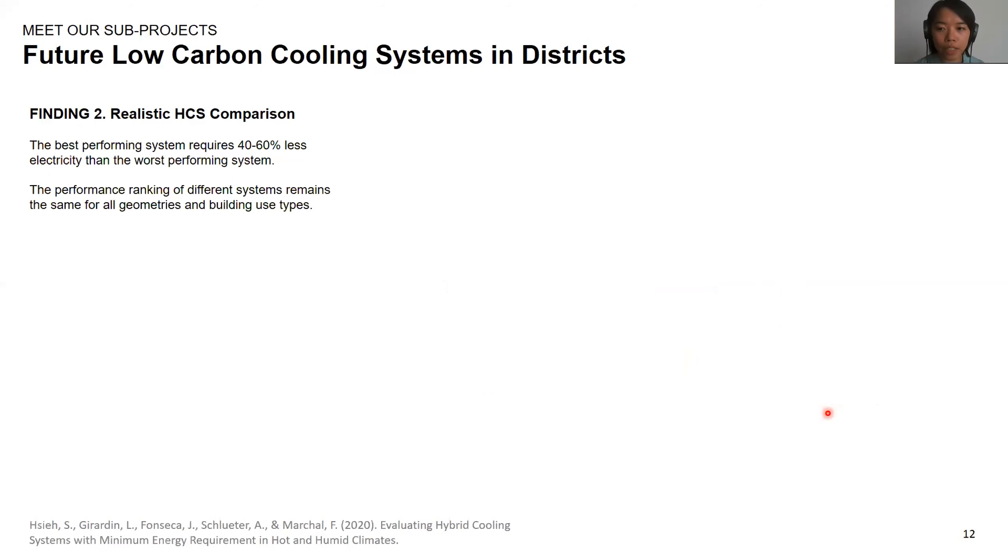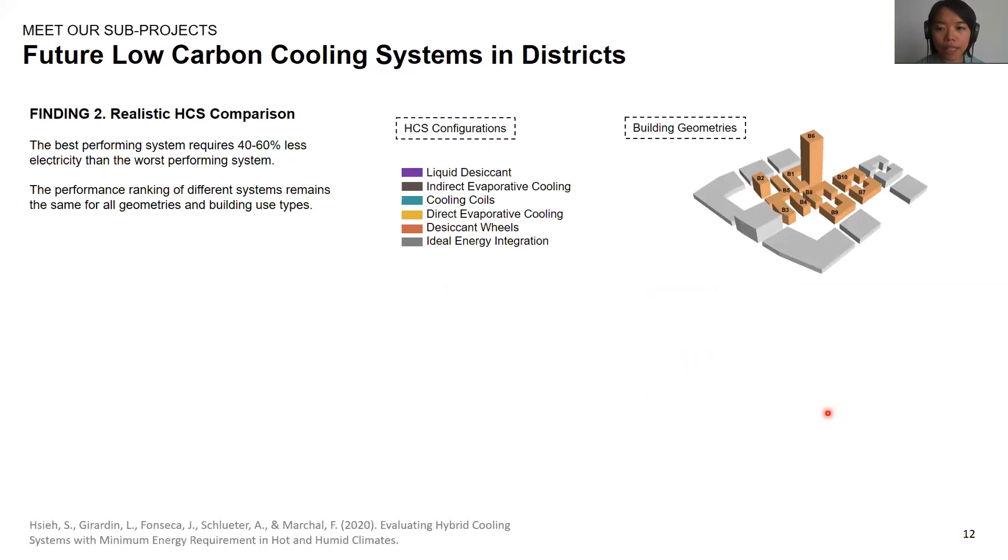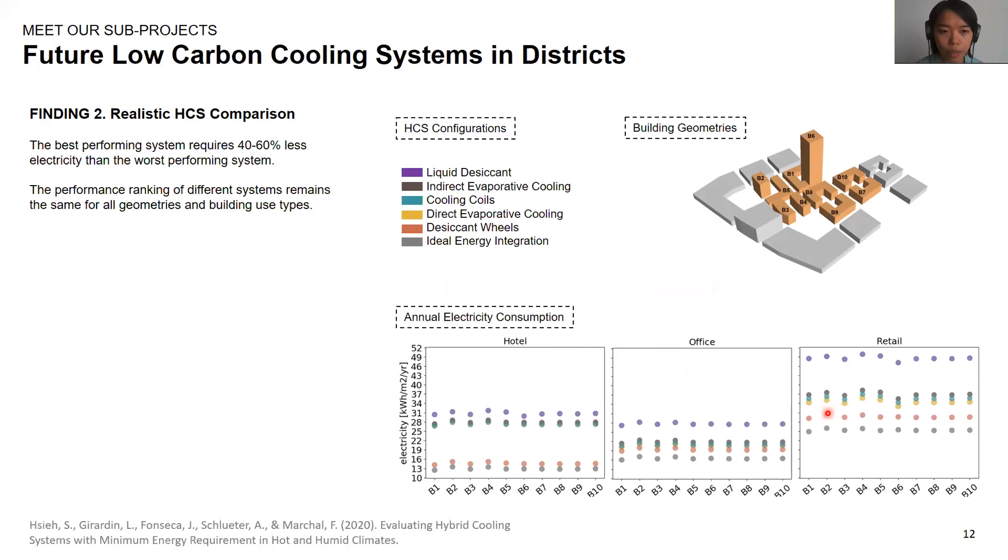Next, we can aggregate all the energy requirements of each time step and compare the annual operation of these hybrid cooling systems in buildings. Here you can see the results of applying five realistic hybrid cooling systems and one ideal hybrid cooling system in different buildings. The results show that hybrid cooling systems with desiccant wheels perform the best, followed by direct evaporative cooling and other technologies. The best performing systems typically require 40 to 60% less electricity than the worst performing systems. We can also observe that the performance ranking remains the same for all buildings, regardless of different geometries or building use types.